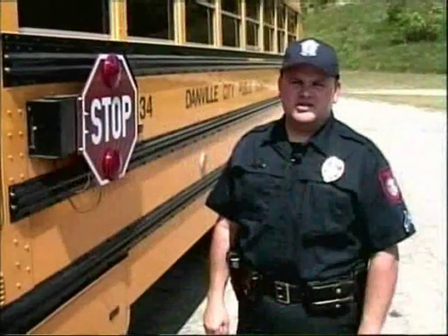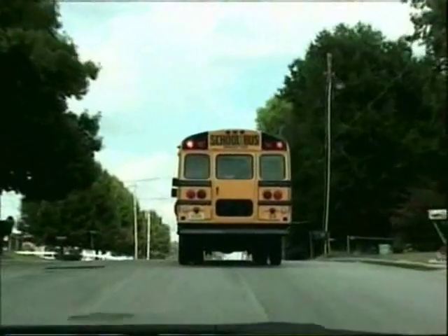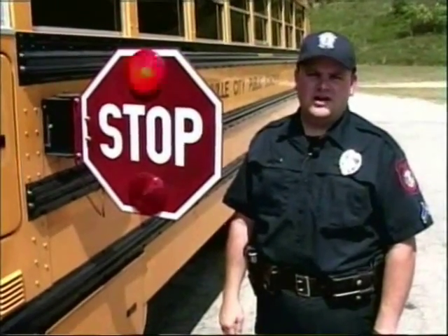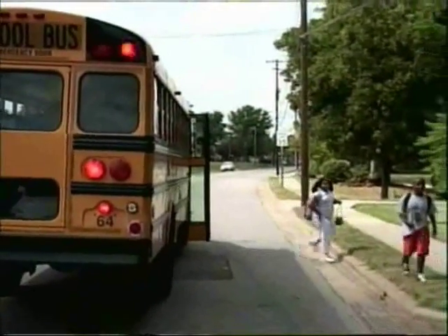As the driver begins to bring the vehicle to a stop, you will notice the flashing red lights on the top of the bus and the flashing stop sign like we have here. At this point, all moving traffic on an undivided highway should come to a stop as this bus prepares to take on or let off passengers.